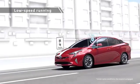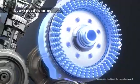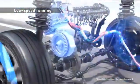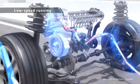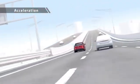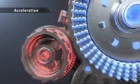For driving at low speed, the motor is used to achieve low fuel consumption. During acceleration, motor drive is combined with engine drive in a rotation range with good engine efficiency.